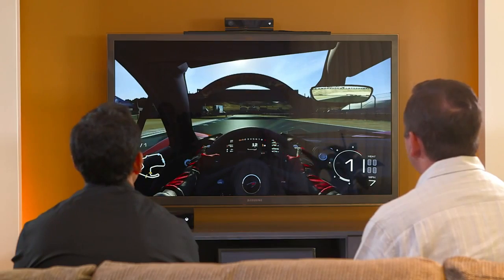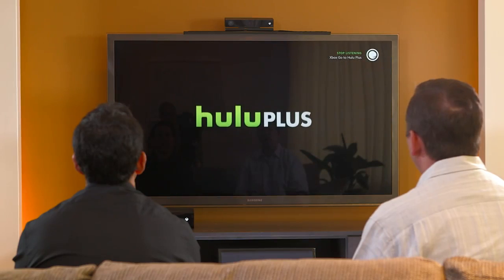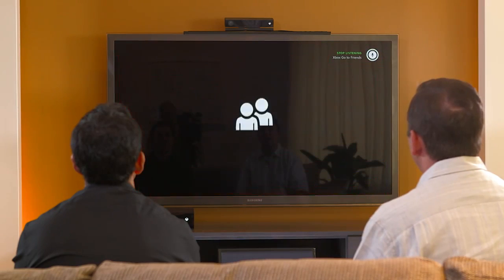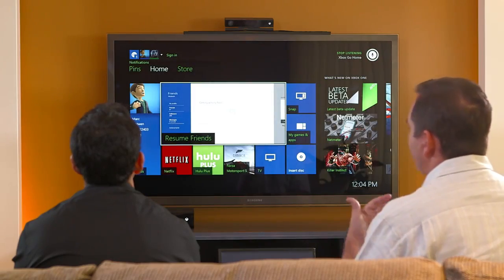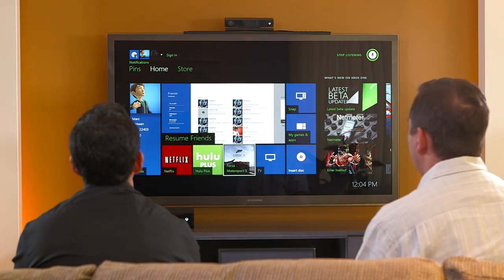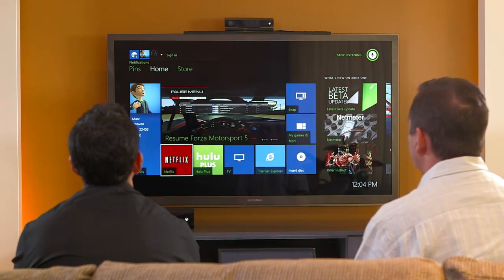To give you one more example, I'm going to move through a bunch of stuff in the system really quickly. Xbox, go to Hulu Plus. Xbox, go to Netflix. Xbox, go to friends. Xbox, go home. And of course, while I'm using my voice, I can also use the gamepad. Anytime you want, you can press this one button and get right back to the home, move around the system, go into the content you want — like Forza, or like TV.